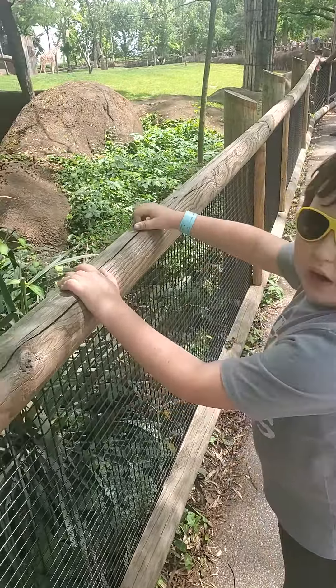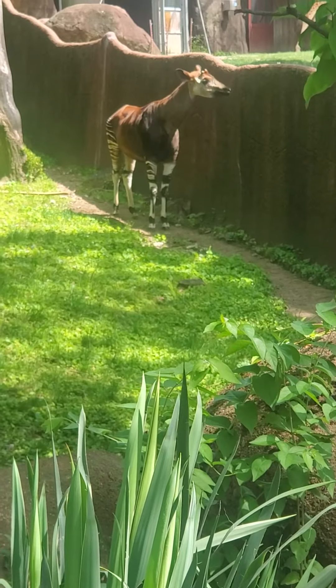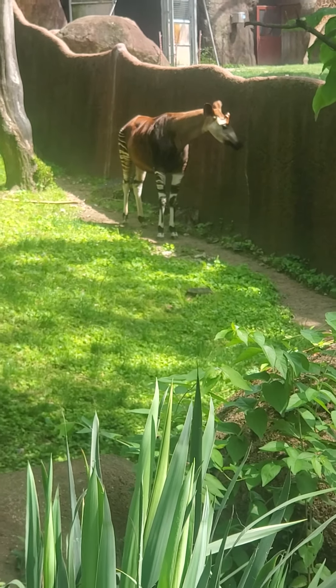So first we've got an okapi. Isn't that crazy? Do they have okapi? I've never even heard of an okapi.